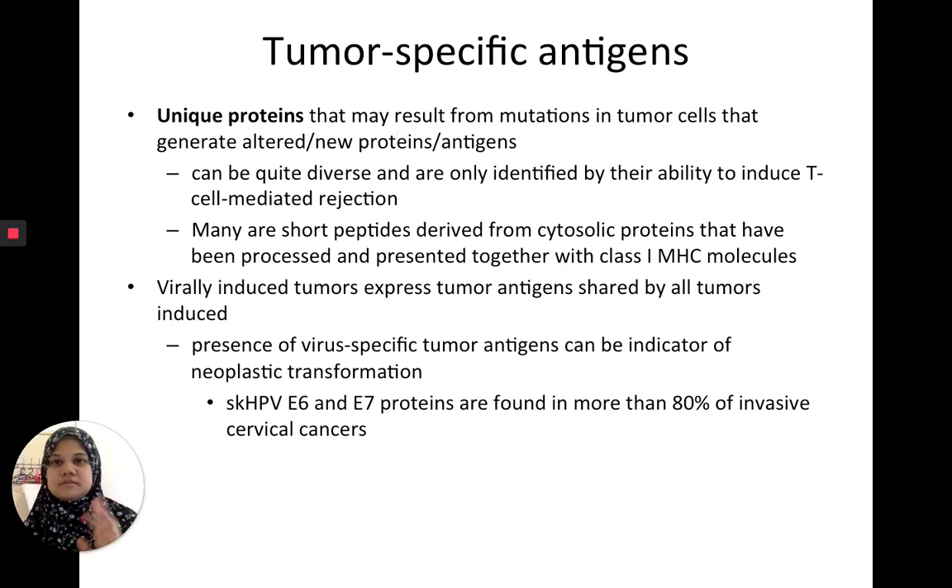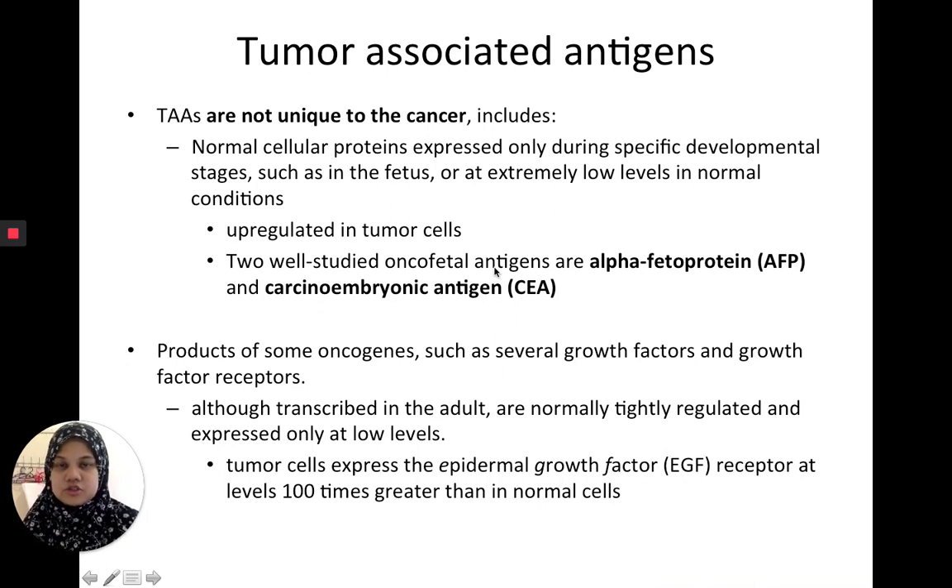The normal cell has a self peptide and class I MHC. With mutations, you might have an altered self peptide — that's the tumor specific antigen, unique to the tumor. Then you have tumor associated antigens where, because of mutations, there's expression of a peptide not normally present at that stage of development — for example, oncofetal peptides — or in another case, an overexpression of a normal protein. Tumor specific antigens are unique proteins only found on tumor cells; they can induce T cell-mediated rejection and are often virally induced, such as HPV E6 and E7 commonly found in cervical cancer cell lines. Tumor associated antigens like alpha-fetoprotein (AFP) and carcinoembryonic antigen (CEA) are proteins usually only expressed in the fetus — in a growing adult, you wouldn't have these expressed unless cells have become tumors.